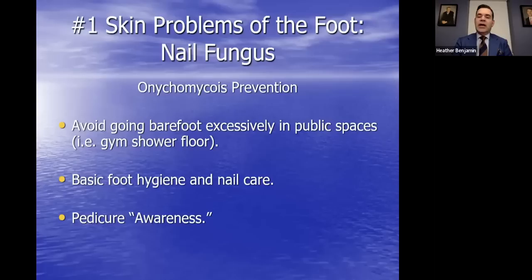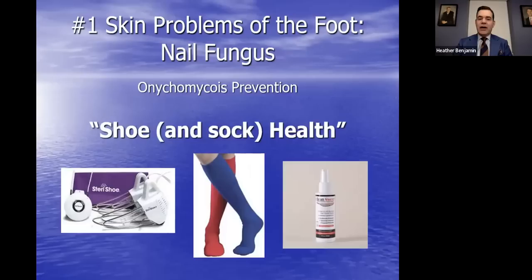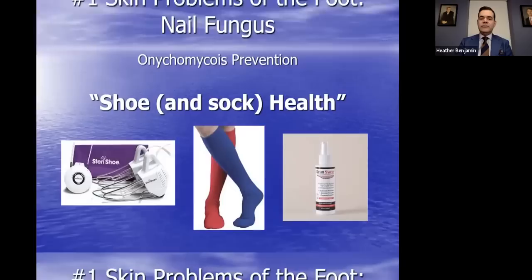For prevention: avoid going barefoot in public places like gym showers — wearing flip-flops is a good measure. Basic foot hygiene, nail care, and pedicure awareness matter too. There's nothing wrong with getting pedicures, but if you go to an establishment for the first time and it doesn't feel right, it probably isn't. These establishments must adhere to the cosmetology board. Also important is shoe and sock health — shoes are one item of clothing that isn't taken care of regularly. Use sprays or ultraviolet shoe sanitizers, and use laundry disinfectants for socks.